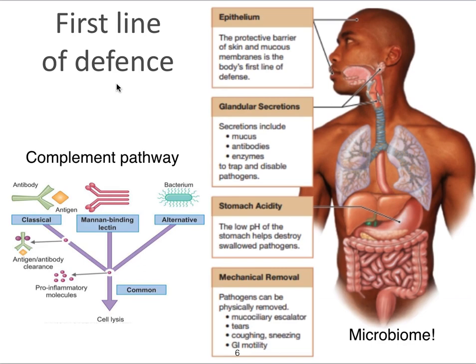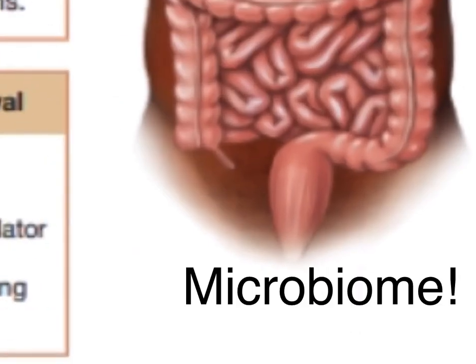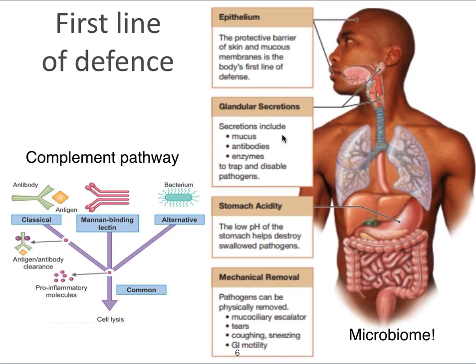Here again, a little more about that first line of defense. Epithelium is present on all parts of the body exposed to the outside world: the skin, the gut, the lungs, the vagina. All these tissues also make secretions filled with antibodies and enzymes that can trap and disable pathogens. The stomach has a low pH that helps to destroy swallowed pathogens. And of course there's mechanical removal — the mucociliary escalator that removes mucus from mucosa, tears, coughing, sneezing, and the motility of the GI tract — all helping to remove pathogens before they can enter the body.